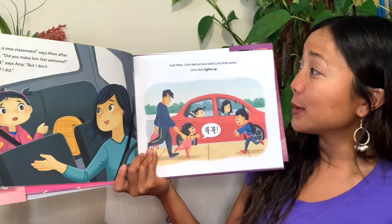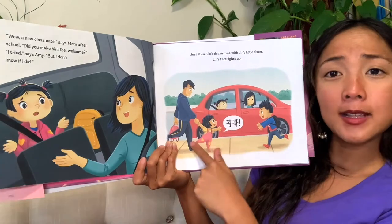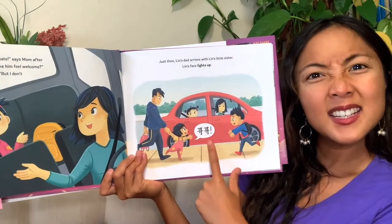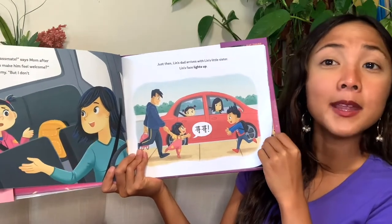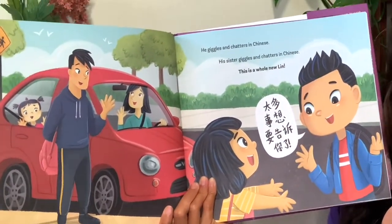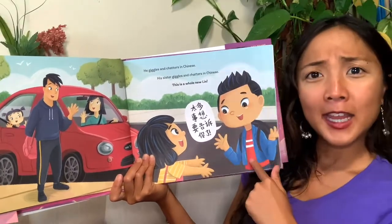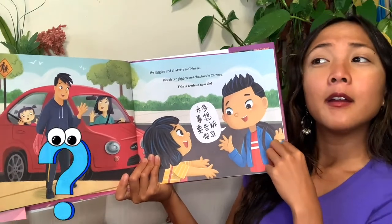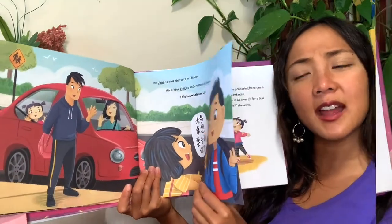But just then, Lynn's dad arrives with Lynn's little sister, and Lynn's face lights up. There's a speech bubble from the little sister — it doesn't look like English. Maybe Lynn doesn't speak English yet. He giggles and chatters in Chinese; his sister giggles and chatters in Chinese. This is a whole new Lynn — he's talking a lot, but not in English. That is probably why he didn't speak before. Amy ponders and thinks about the two Lynns.